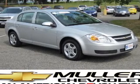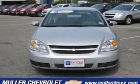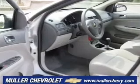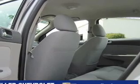Take a look at this 2007 Chevrolet Cobalt LT that just came into Muller Chevrolet. This four-door sedan comes equipped with AM-FM stereo, CD player, and audio system security.